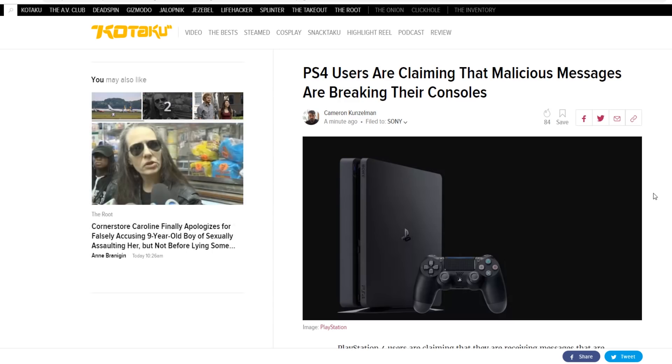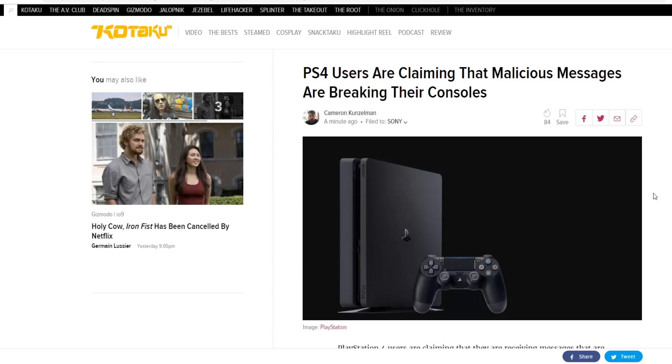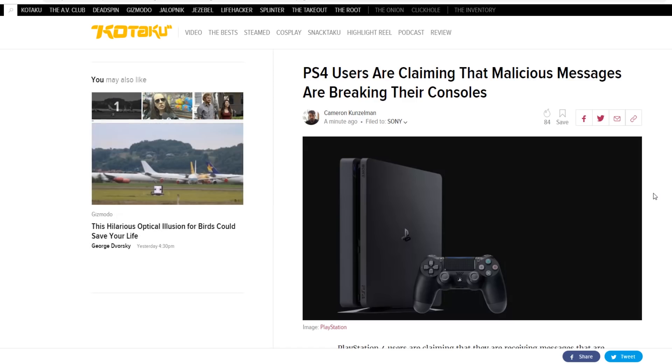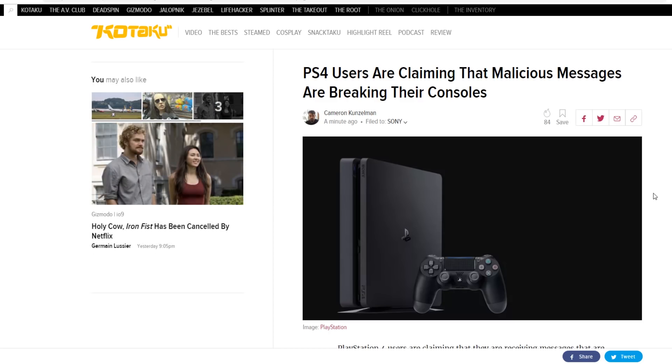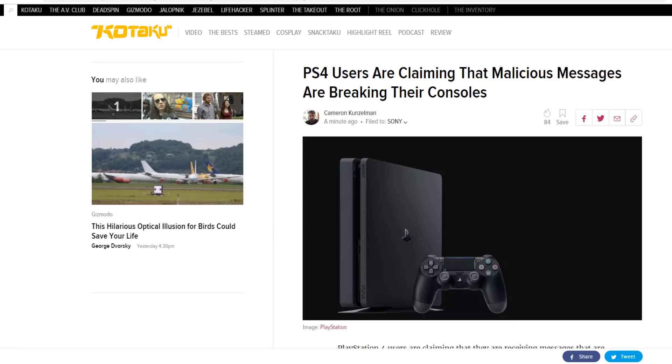Maybe don't even go online until this is all fixed. I'm sure Sony will eventually talk about it and probably issue a quick update. In the meantime, just be cautious about opening any messages. I know some people in the heat of Rainbow Six Siege or Overwatch will send the other team taunting messages to get the upper hand — and if that person knows how to brick the other team's console, they can just send the message and boom, you're out of the game.